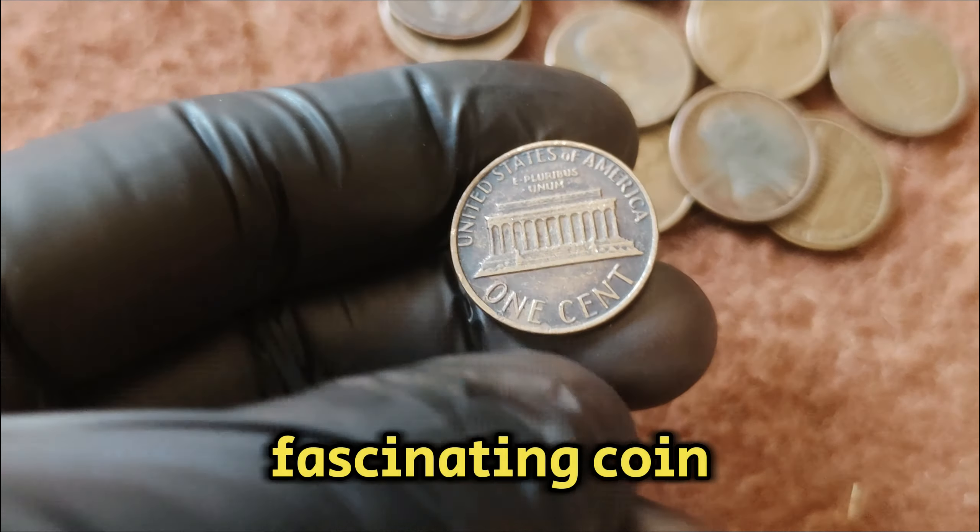What makes the 2002 D Lincoln penny worth a staggering $10,000? The answer lies in its rarity and condition. Only a few of these pennies have been found in mint-state condition, meaning they show no signs of wear or damage and have been perfectly preserved since they were struck. Additionally, errors and variations during the minting process can significantly increase a coin's value. For the 2002 D penny, these might include double dies, off-center strikes, or other minting anomalies that make the coin unique and highly sought after by collectors.